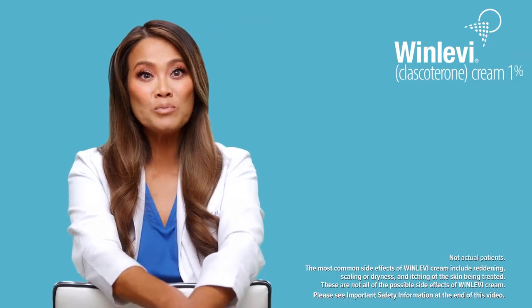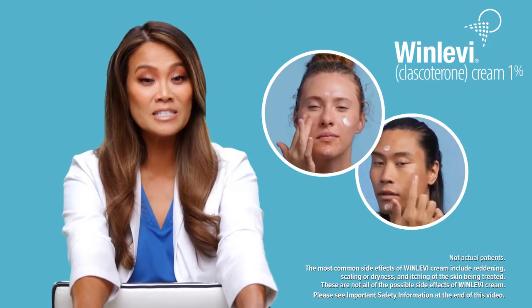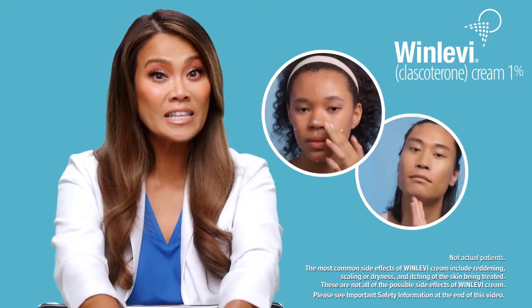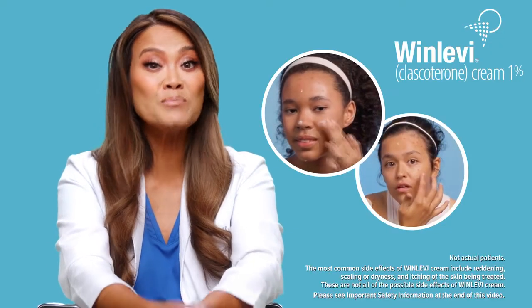Winlevy is FDA approved for all acne patients, both females and males age 12 and older. The most common side effects of Winlevy cream include reddening, scaling or dryness, and itchiness of the skin being treated.